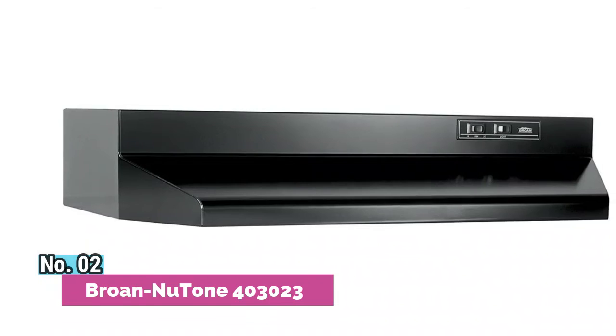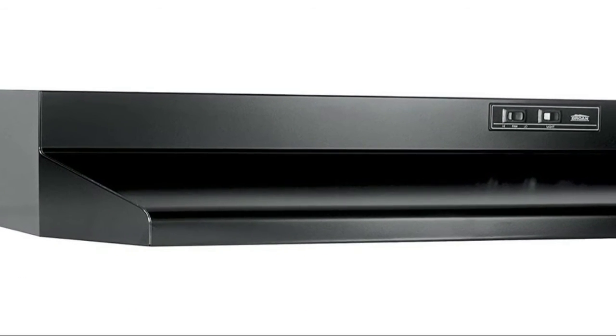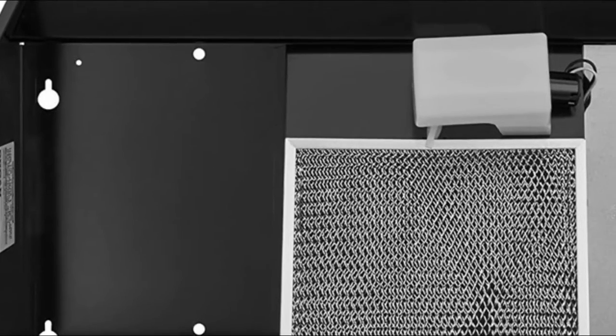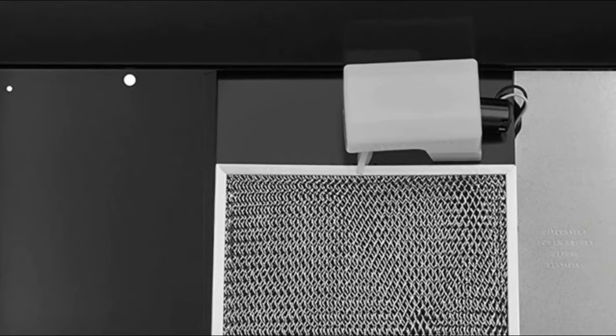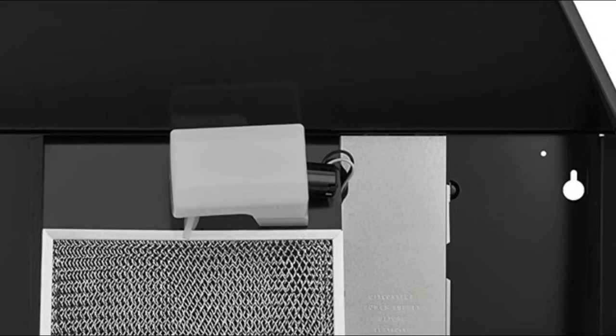Number 2: Broan NuTone 400 fits neatly underneath cabinets to offer a complete solution to your kitchen ventilation needs by providing both an exhaust fan and overhead light. One-piece dishwasher safe aluminum grease filter offers easy cleaning and maintains optimum grease capture.